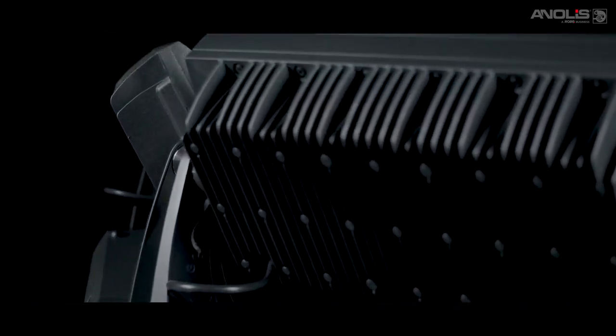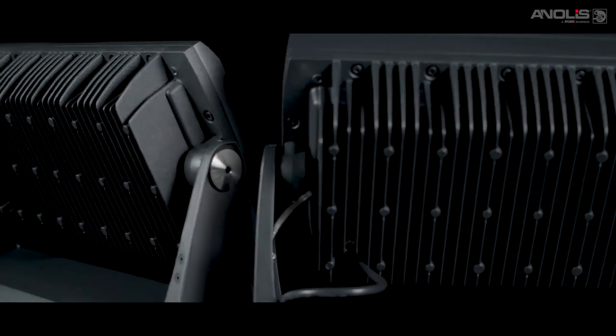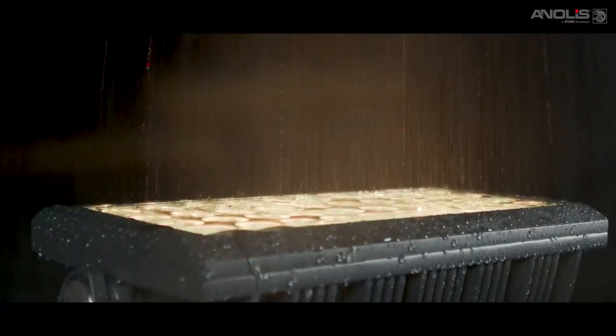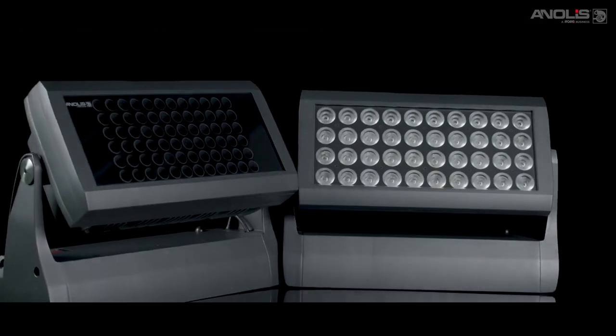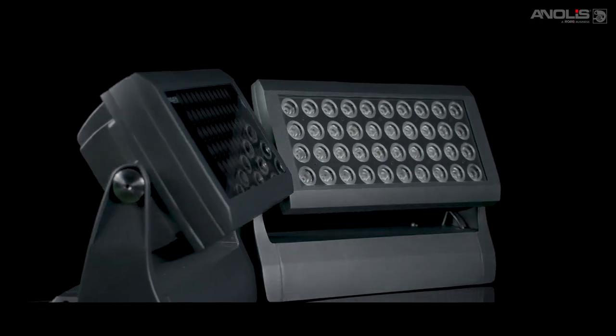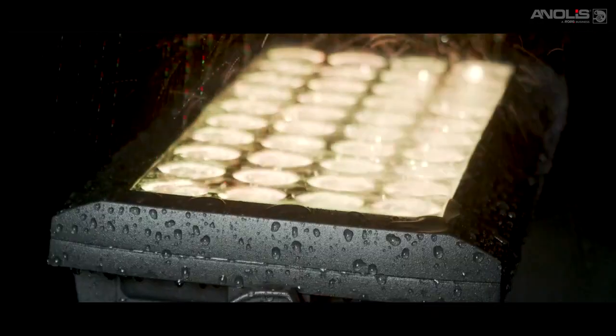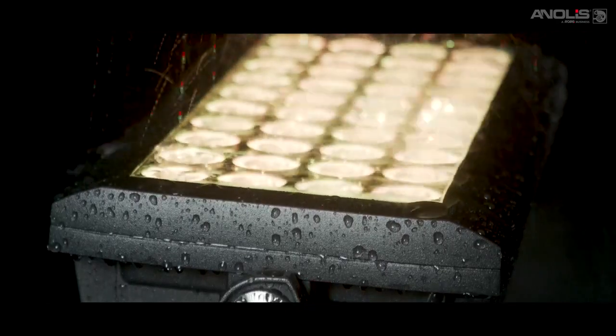The family is ruggedly constructed from high pressure die cast aluminium with IP67 and IK10 impact protection ratings. They are all compact and lightweight with a top weight not exceeding 16.8kg. A flush fitted tempered glass front prevents water build up, ensuring clear projection.